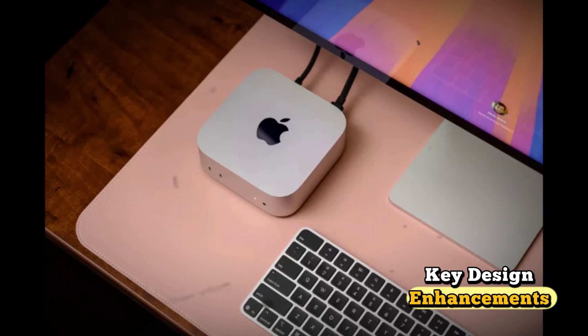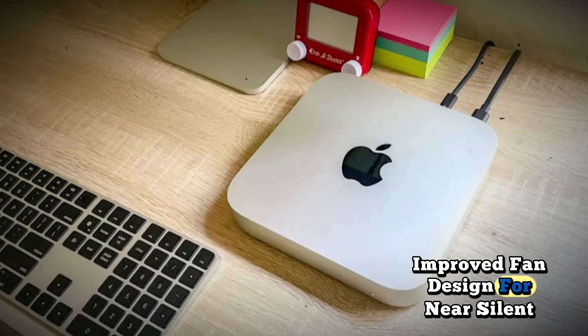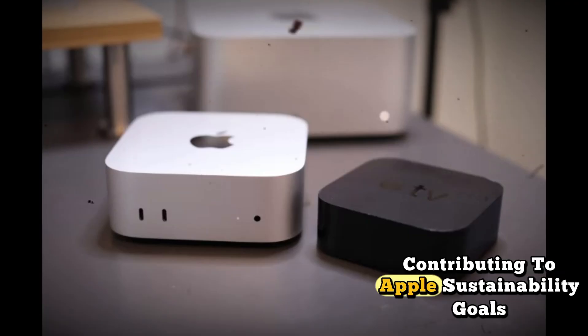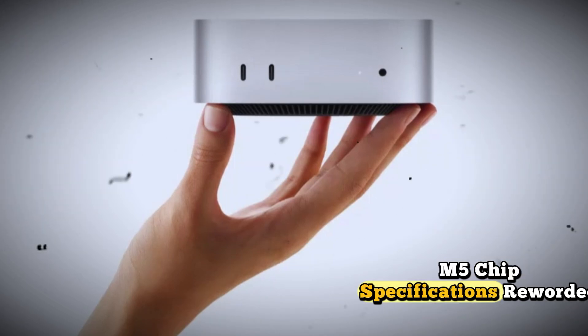Key design enhancements include an ultra-slim chassis with precision vents, improved fan design for near-silent operation, fully recyclable materials contributing to Apple's sustainability goals, and new Space Black and Silver color variants.